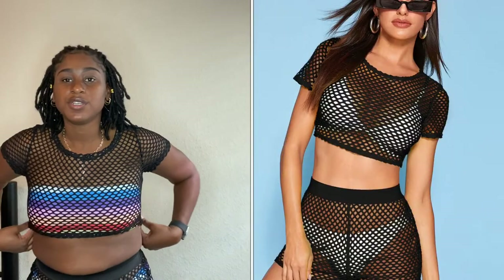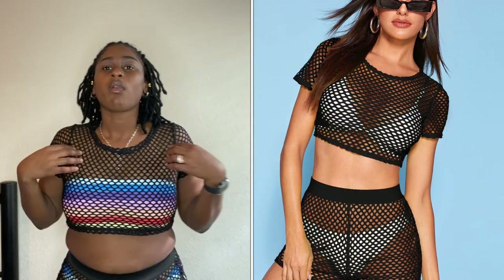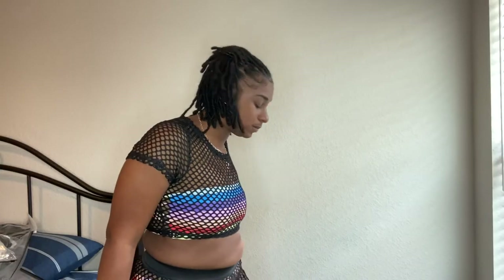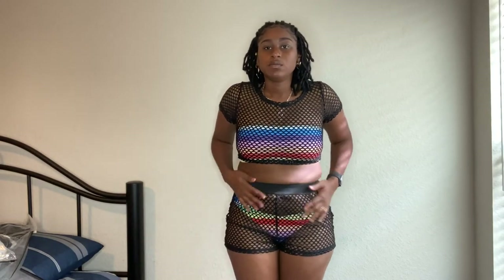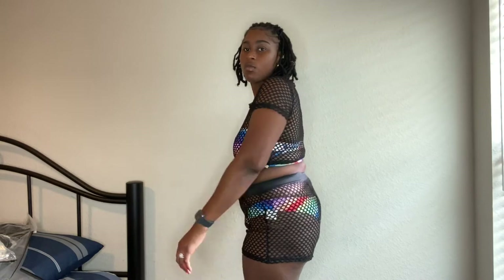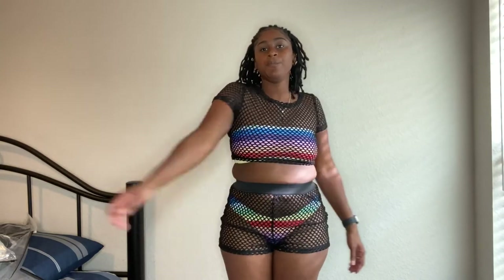This is another mesh knitted outfit — something you wear over your bathing suit, like a cover-up. This is a large.